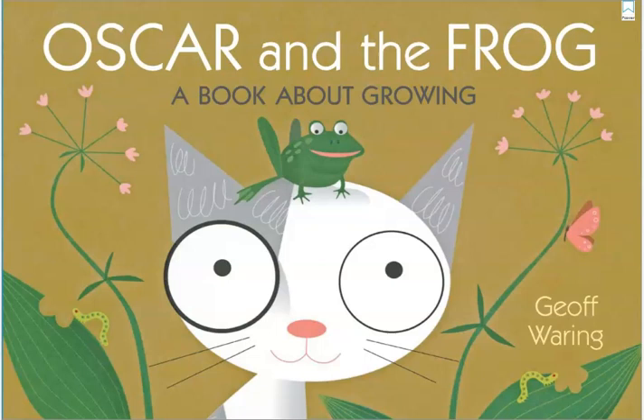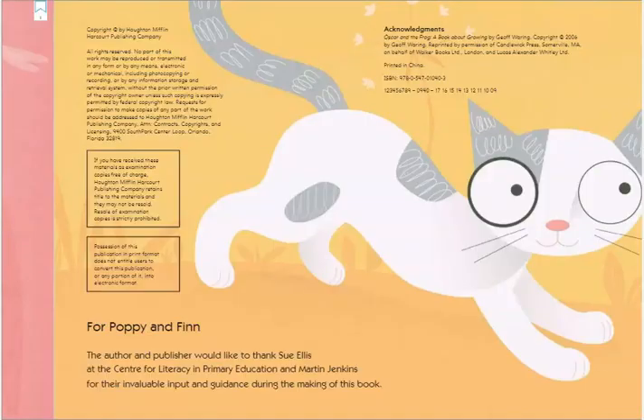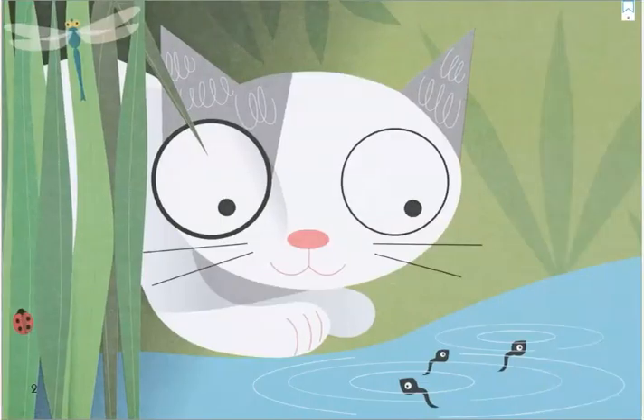Every living thing has its own way of beginning and growing. In this story we're going to learn about how different plants and animals begin and how they grow. On the first page I can see a kitten looking in the water at some tadpoles. I see a dragonfly, a ladybug, and grass — lots of living things in this picture.